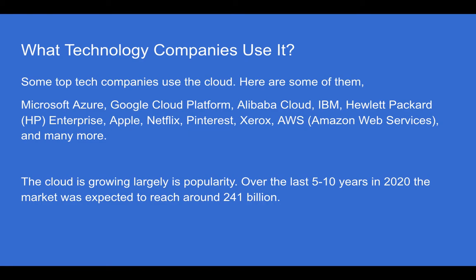What technology companies use it? Some top tech companies use the cloud. Here are some of them: Microsoft Azure, Google Cloud Platform, Alibaba Cloud, IBM, Hewlett Packard or HP Enterprise, Apple, Netflix, Pinterest, and a couple of others.